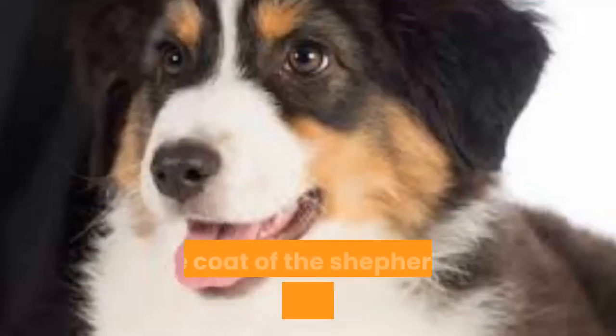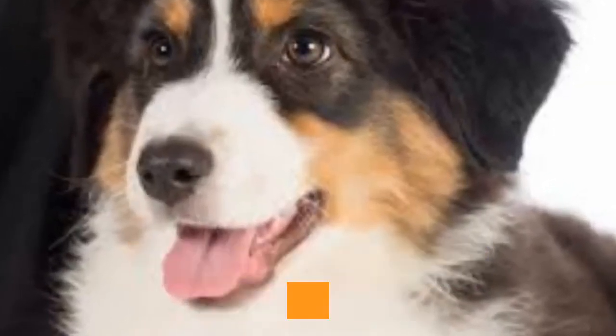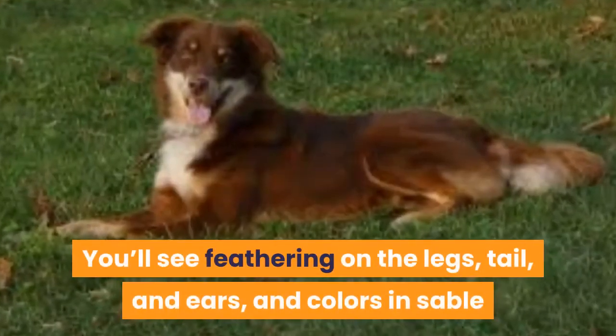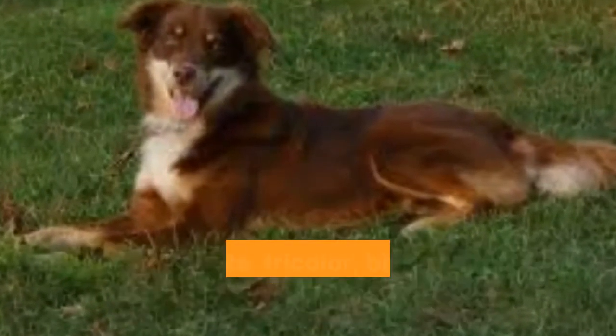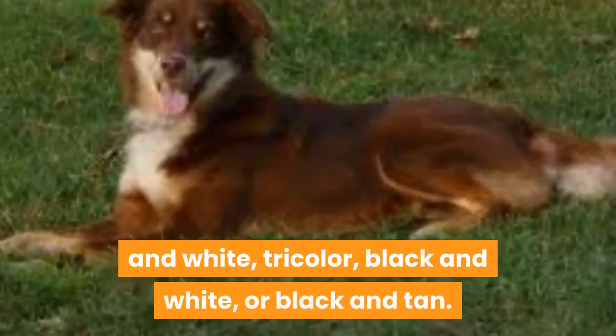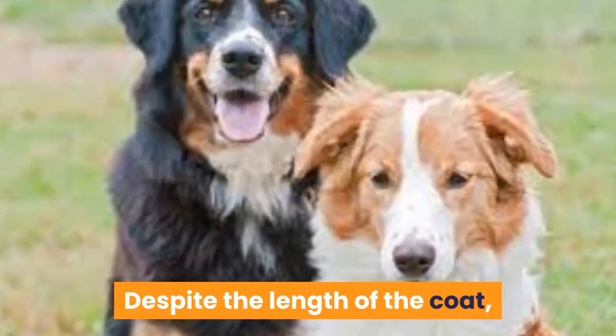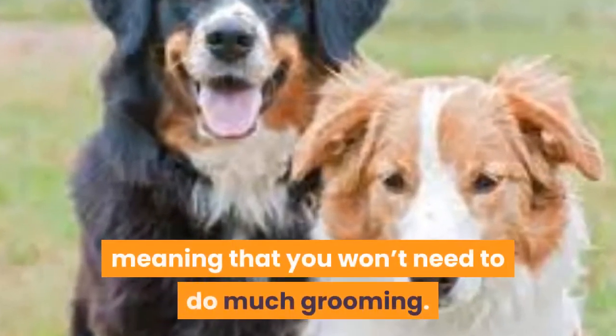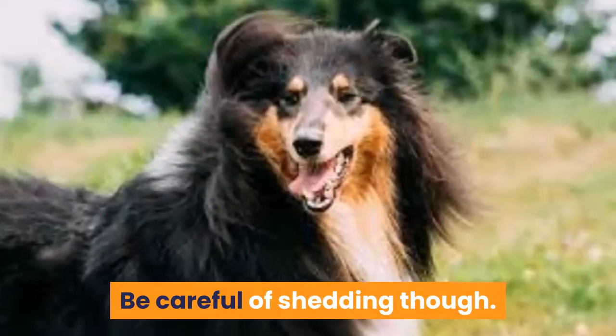Fur Coat. The coat of the Shepherd is medium length and can be straight, wavy, or curly. You'll see feathering on the legs, tail, and ears, and colors in sable and white, tricolor, black and white, or black and tan. Despite the length of the coat, it's actually really easy to care for, meaning that you won't need to do much grooming. Be careful of shedding though.